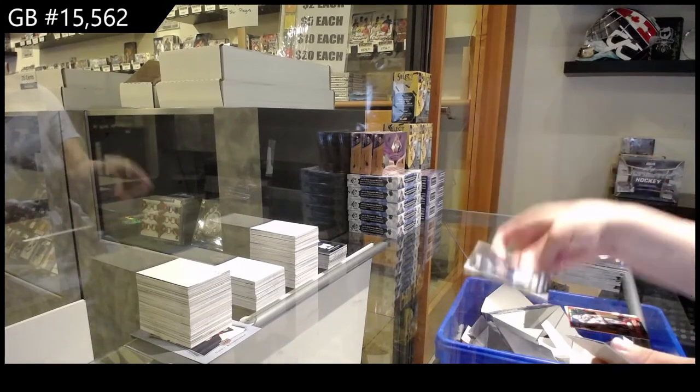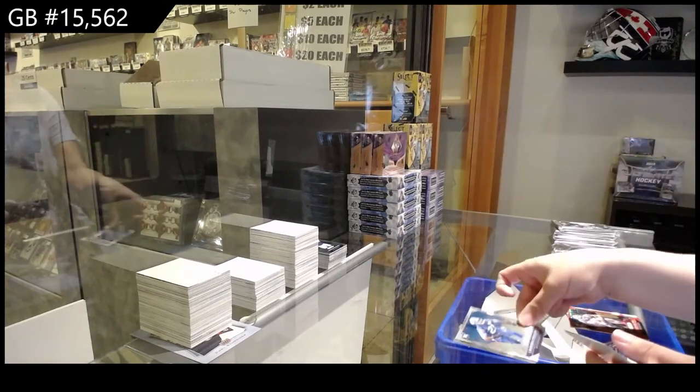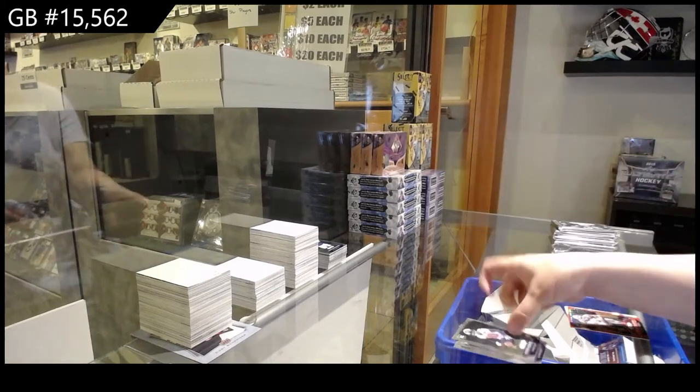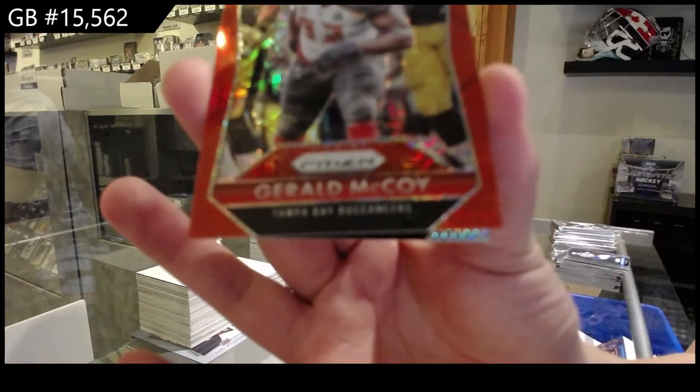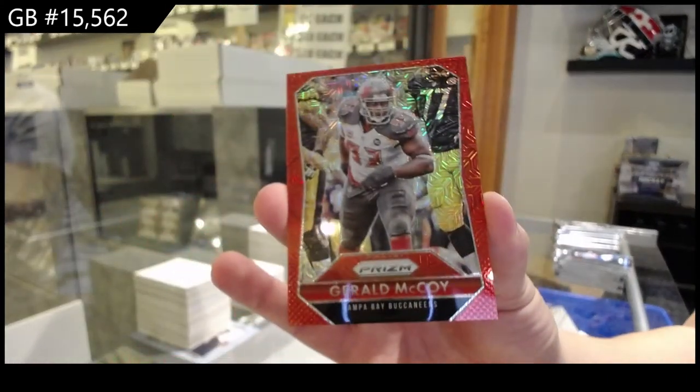Rookie of Marcus Mariota for Tennessee. Landon Collins for the Giants. And Kevin Johnson for Houston. We've got a red prism number to 99, Gerald McCoy, for the Tampa Bay Buccaneers.